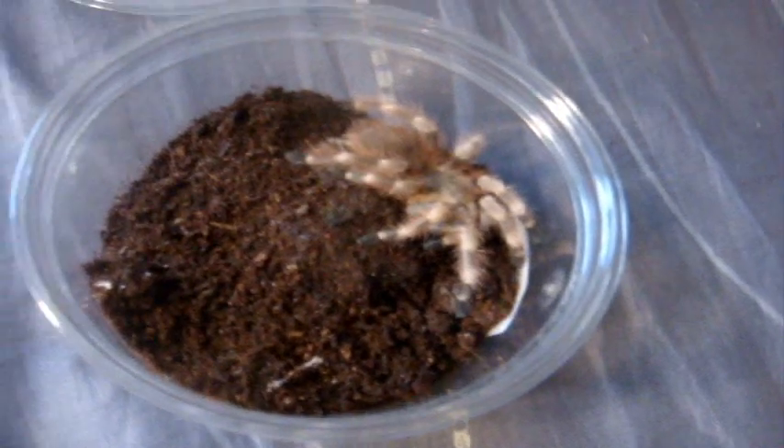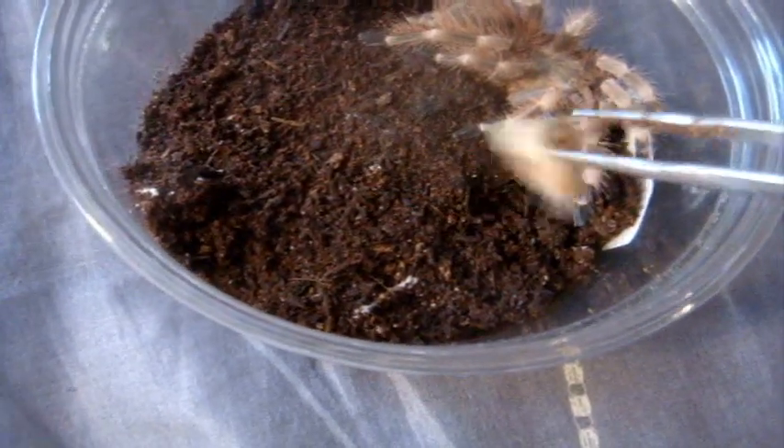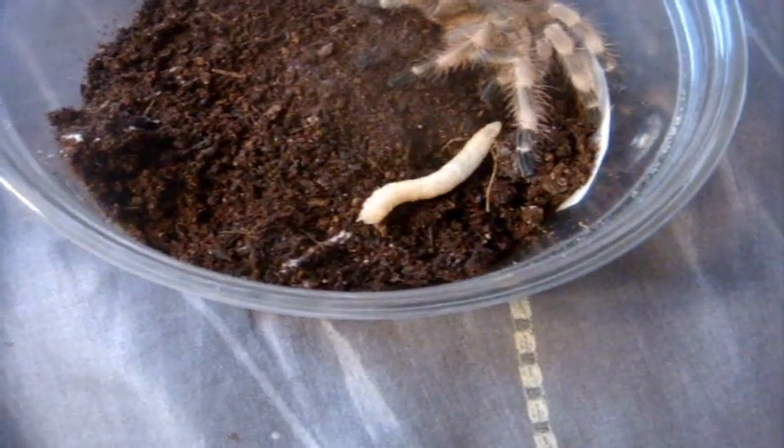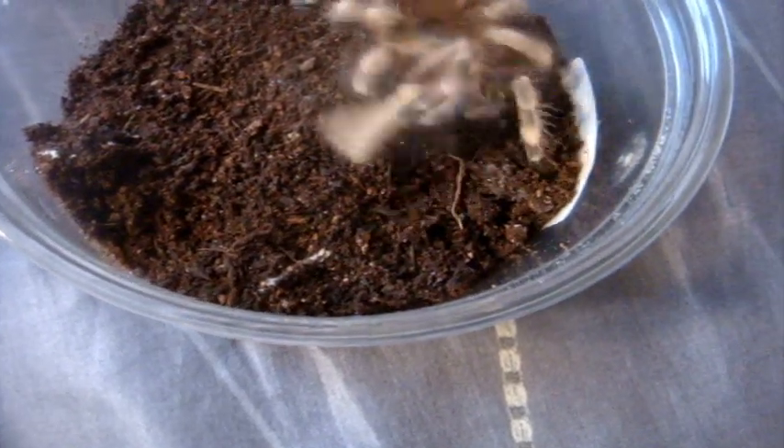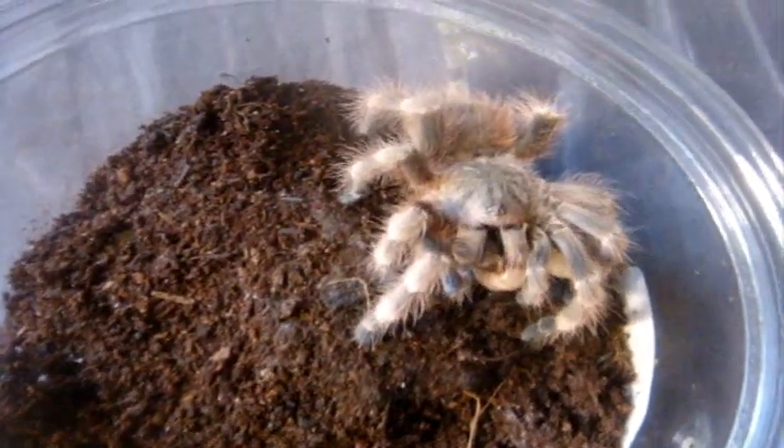Here's Darius, immature male Nhandu chromatus, the giant strawberry blonde bird eater. First time I fed him since he molted.